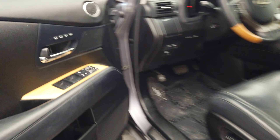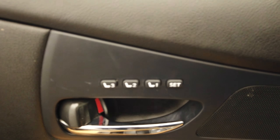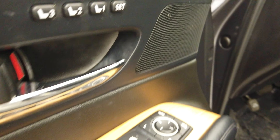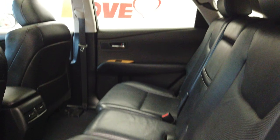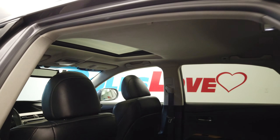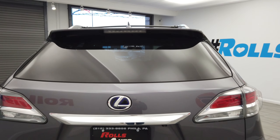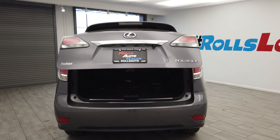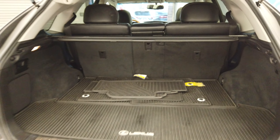Keyless entry. On the door we have seat memory and the tweeters. Big power sunroof. We do have an automatic rear hatch. Seats do fold down.